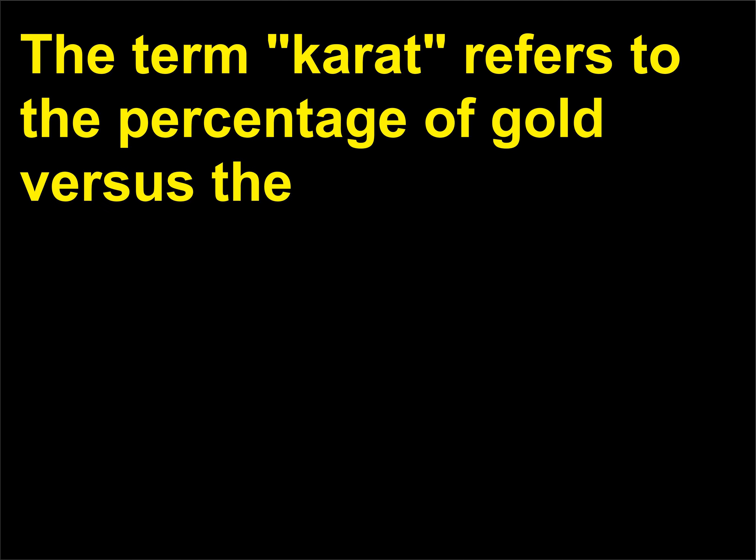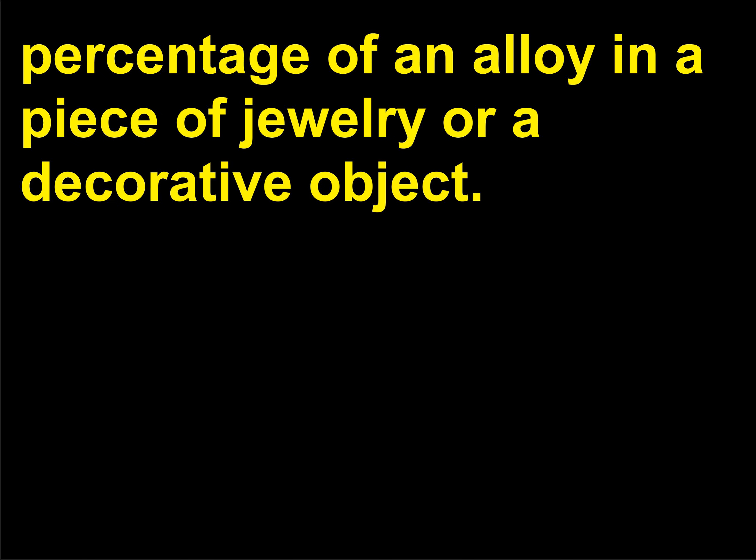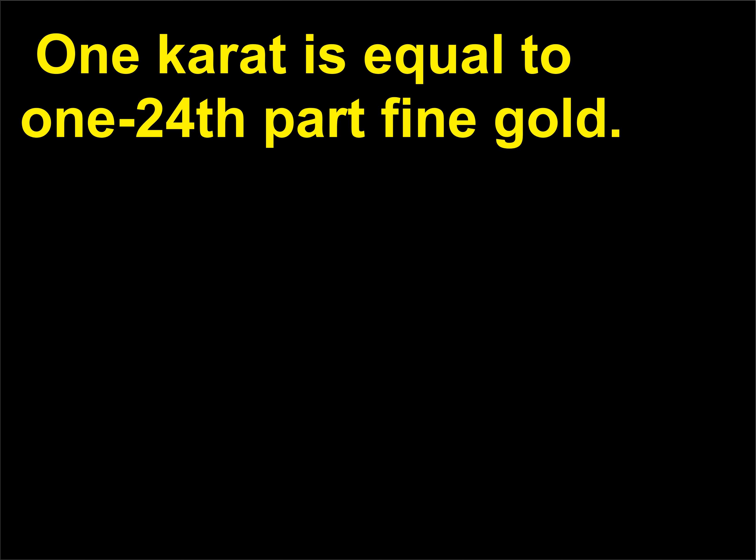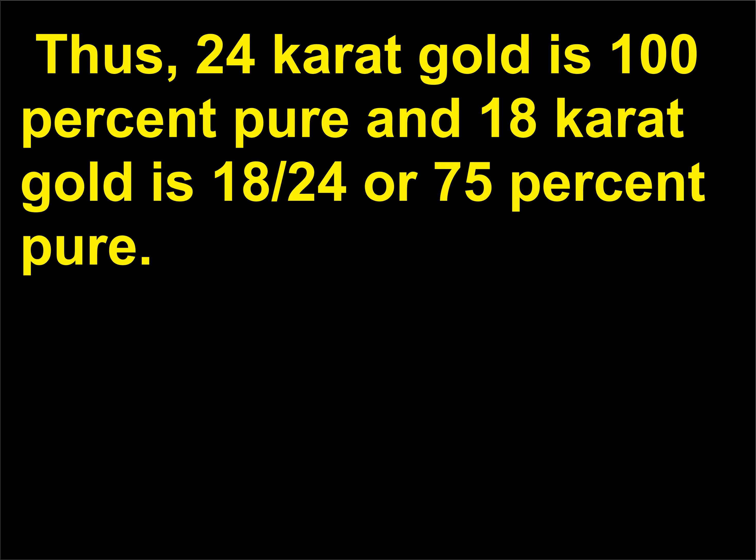What is 24-carat gold? The term carat refers to the percentage of gold versus the percentage of alloy in a piece of jewelry or decorative object. Gold is too soft to be usable in its purest form and has to be mixed with other metals. One carat is equal to 1/24th part fine gold. Thus, 24-carat gold is 100% pure and 18-carat gold is 18/24ths or 75% pure.